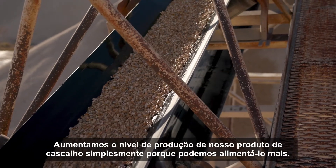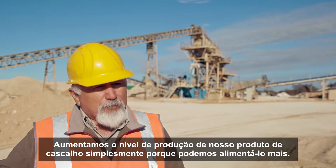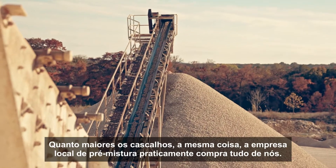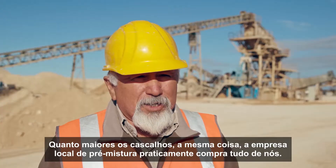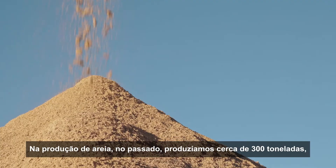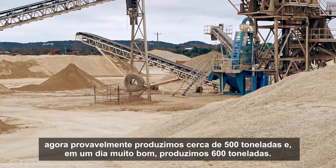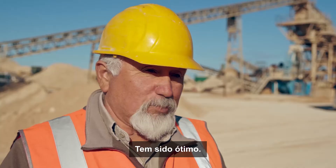We've raised the production level on our gravel products simply because we're able to feed it more. The smaller gravels that we have, as soon as they hit the ground, they're pretty much sold. The larger gravels, same thing. The local ready mix company pretty much buys it all from us. On the sand production, in the past we were doing about 300 tons. Now we're probably doing about 500 tons, and on a real good day we'll do 600. It's been great.